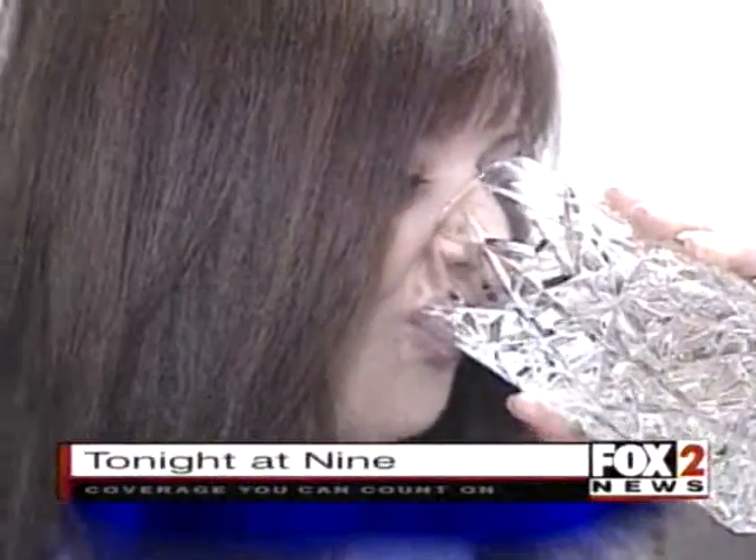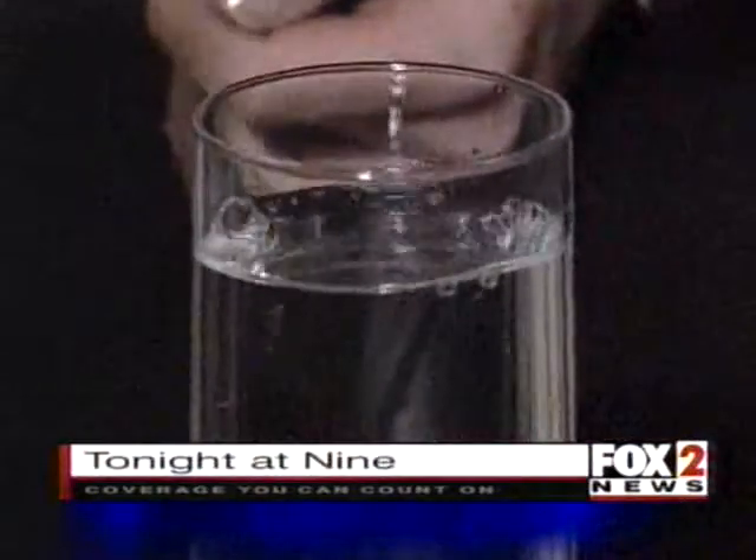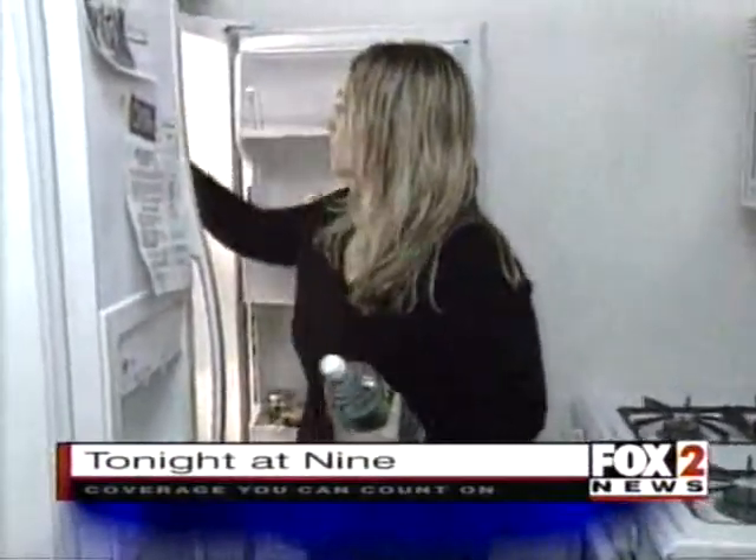For Contact 2, I'm Margie Ellesor. Tonight at 9 o'clock, the makers of this bottled water claim it can help you lose up to a pound a day, so we put it to the test. Contact 2 brings you the results tonight, only on Fox 2 News at 9 o'clock.